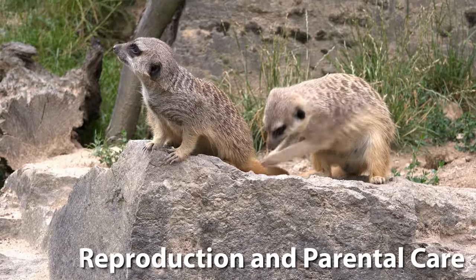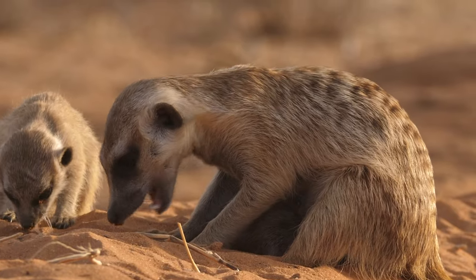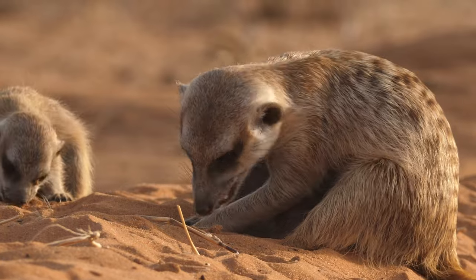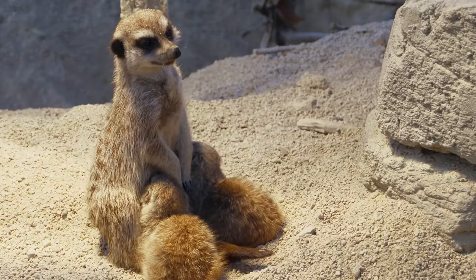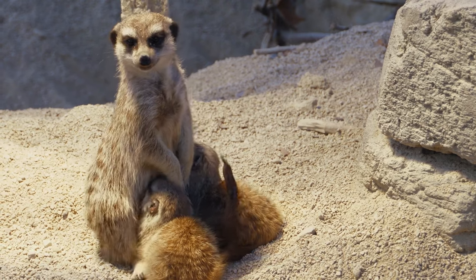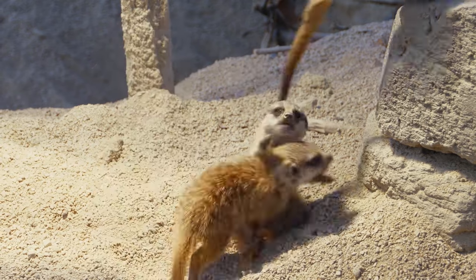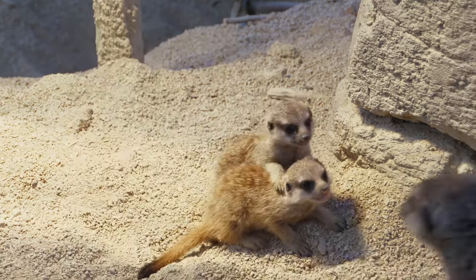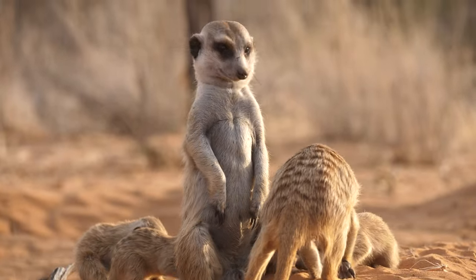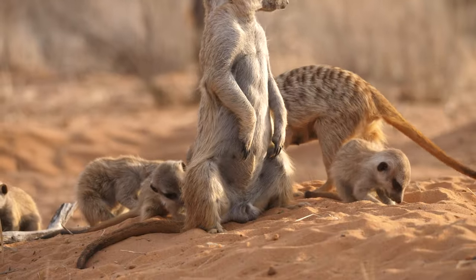Meerkats have a unique approach to raising their young. All members of the mob participate in caring for the pups, which includes feeding and teaching them to forage. The alpha pair in the group usually dominates breeding, but other members often help rear the offspring.